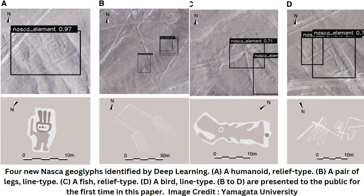Geoglyphs can be categorized into three main types: figurative, geometric, and lineal.